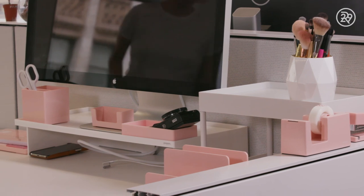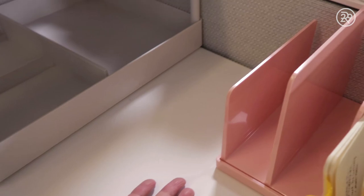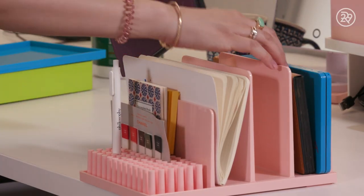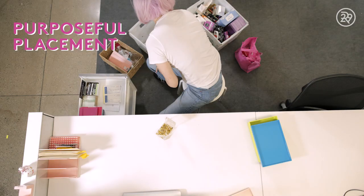They also sent me a really cool file organizer. I'm going to use the back two slots for some of my favorite eyeshadow palettes. So I have my Natasha Denona palettes in there, and I'll probably add a few more palettes in there as well.